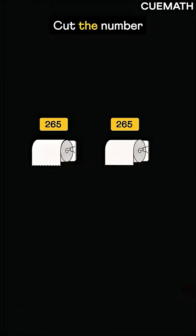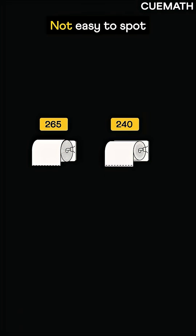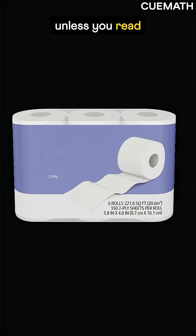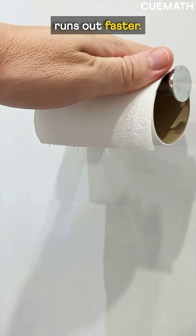The first one is simple: cut the number of sheets, say from 265 to 240. Not easy to spot unless you read the fine print, or over time realize the roll runs out faster.